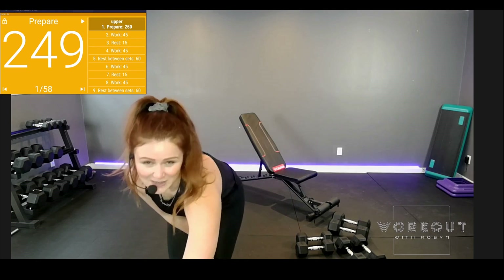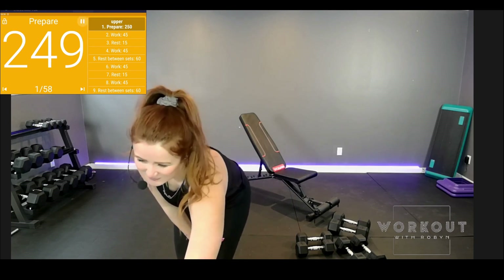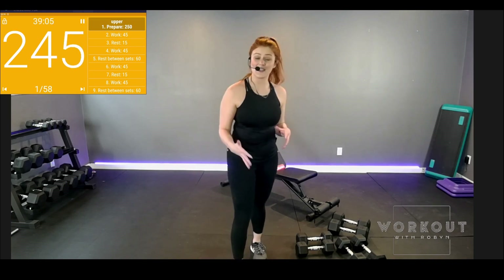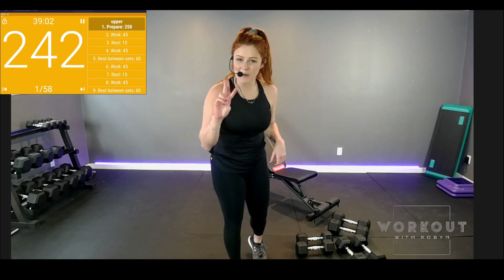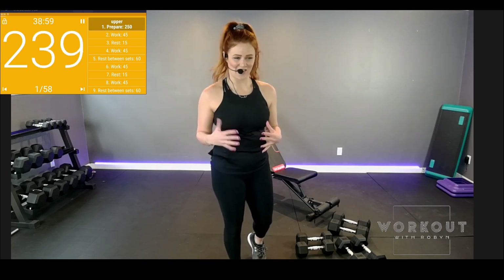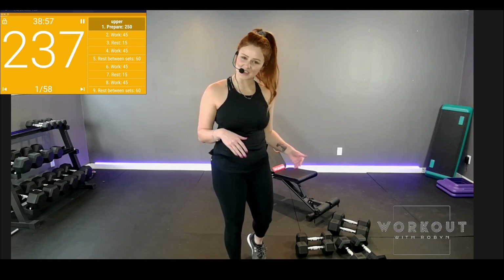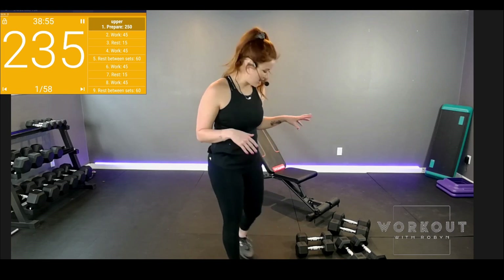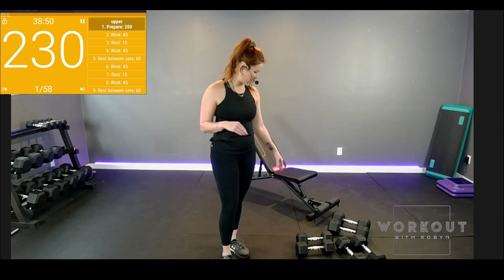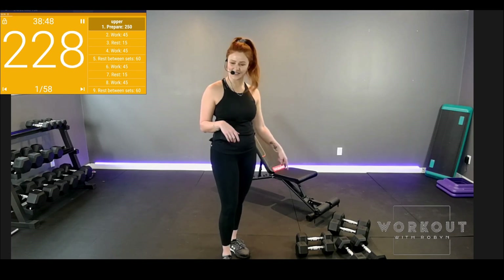I'm going to start the timer to keep my ramblings to a minimum. Welcome to Upper Body Day! Very exciting because today I released two upper body videos. We're going to go a little more into a deeper dive into strength training. So this video is chest and shoulders. I've got heavy and medium weights: 25s, 20s, and 15s.